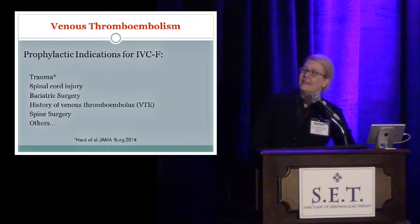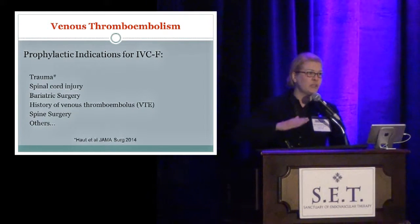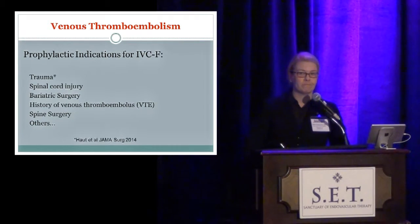Some of these have been looked at in institutional and retrospective studies. A large meta-analysis looking at trauma patients was published in JAMA in 2014. They found that there was no reduction in mortality in patients who received an IVC filter. Moreover, in order to eliminate one pulmonary embolus — depending on risk stratification — you would have to place somewhere between 100 to 900 IVC filters. That's a lot of filters.